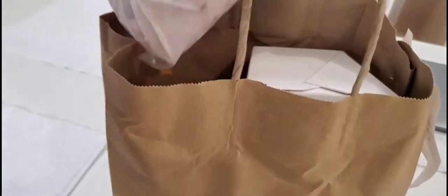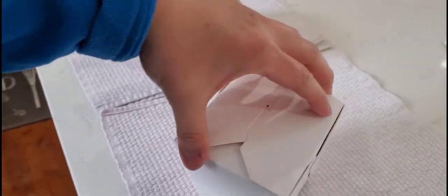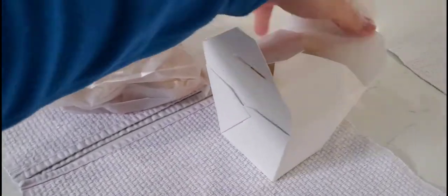Just got back home, and this is what we've got. We got six-piece crab rangoons, and this other container — let's open it up — this is just white rice. Yep, comes with a white rice.